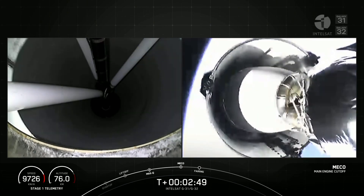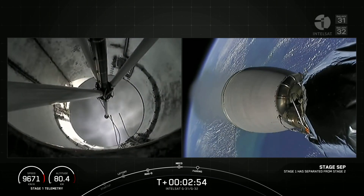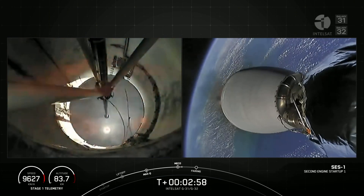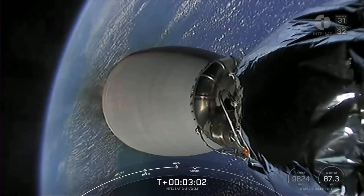MECO, stage separation confirmed. And back ignition. Stage 1 FTS is saved. Awesome — MECO, stage separation, and second engine start complete.